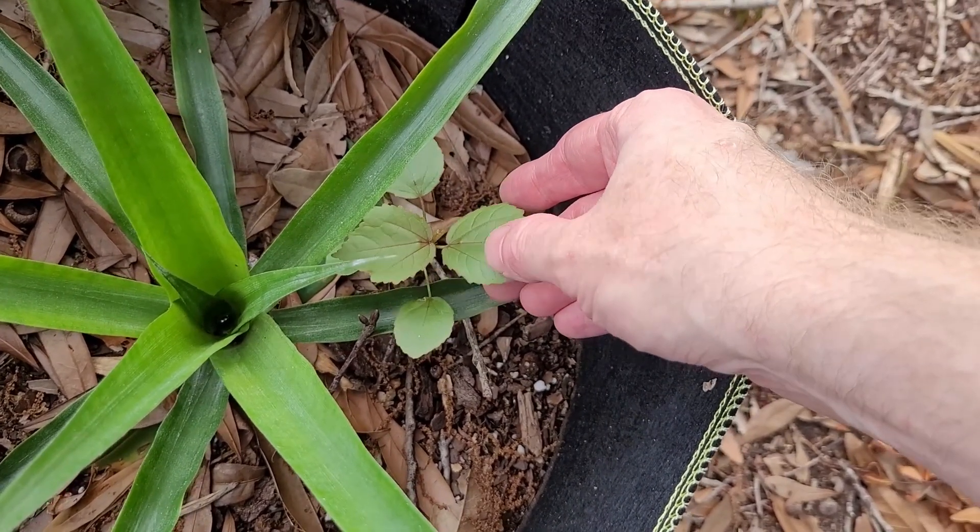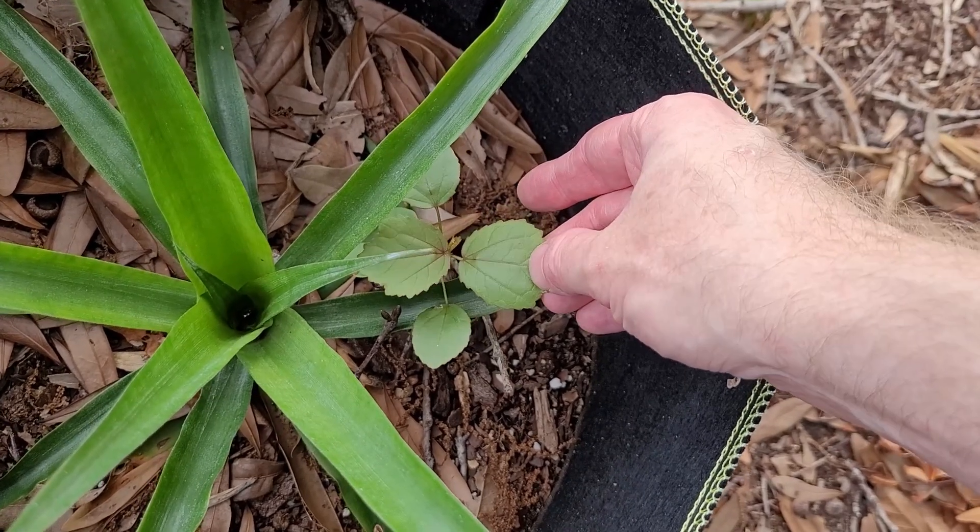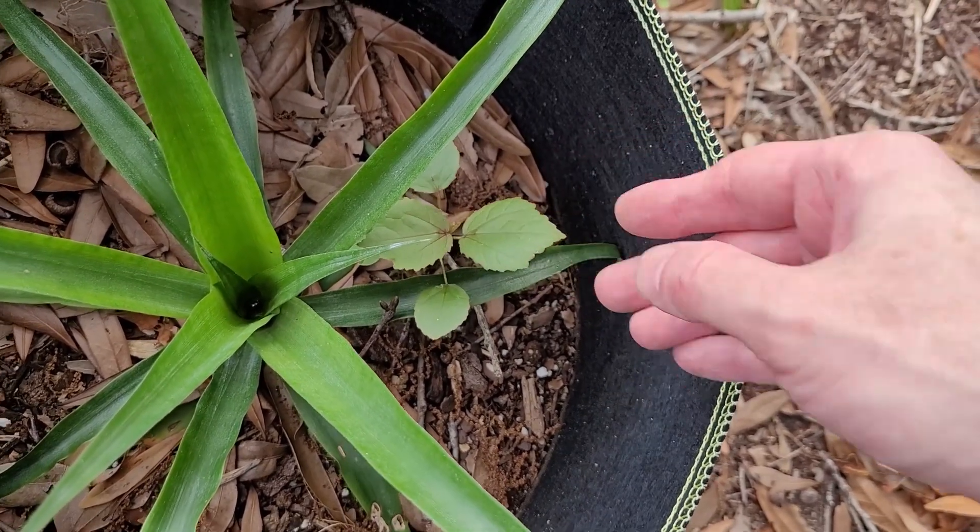The cranberry hibiscus usually has red leaves. This could just be early growth.